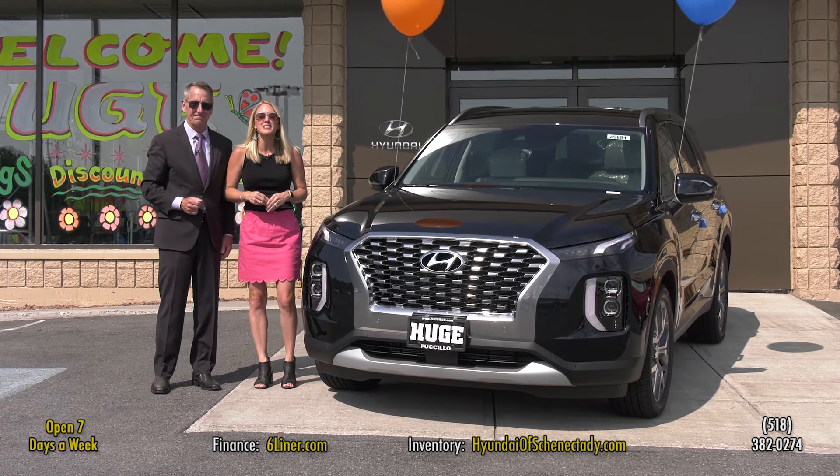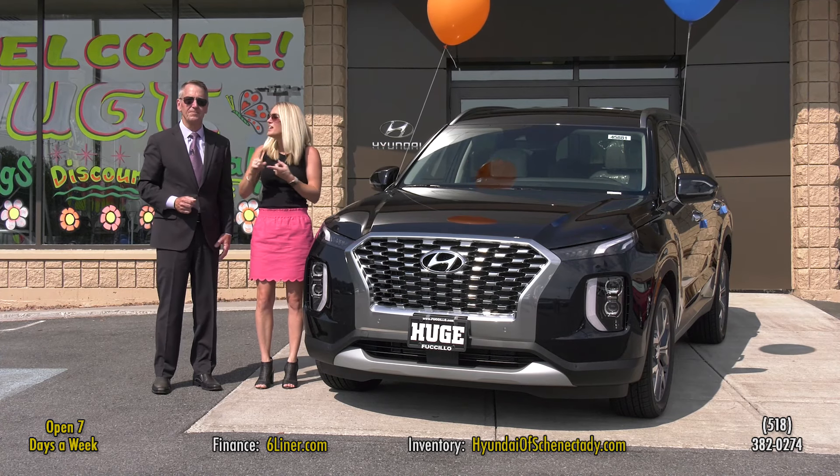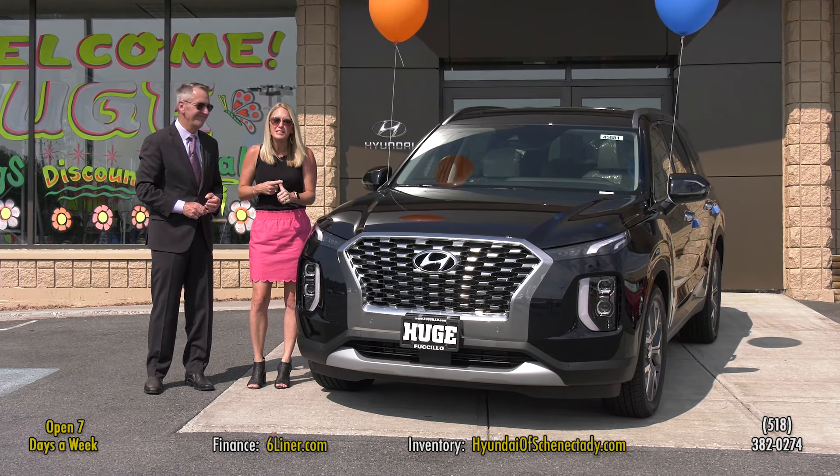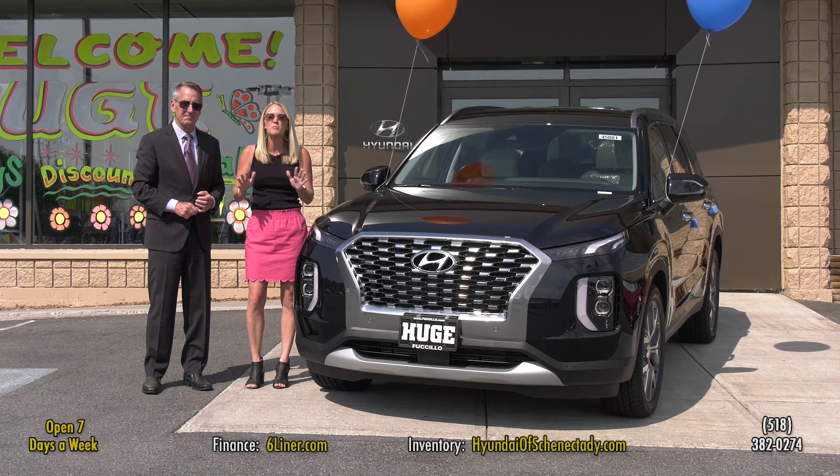Yes, the 2020 Hyundai Palisade third-row with the captain's chair, heated seats, cooled seats, backup camera, navigation, blind spot monitoring, sunroof, and more.